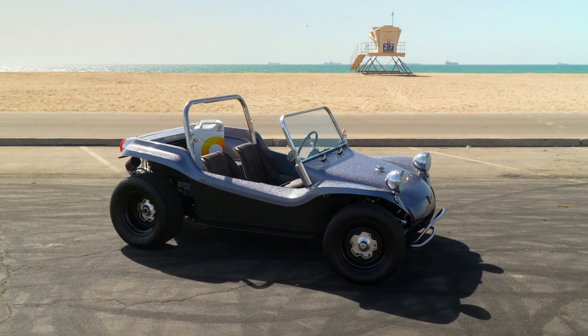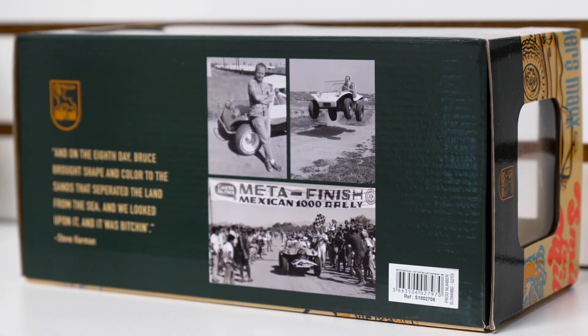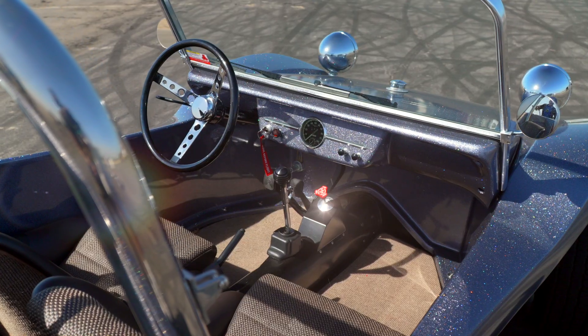One of the great things about Myers Manx is it's the California car brand. This is a car that was created by an artist, a boat builder, and kind of a free spirit after he served in the Navy in the Second World War. He designed it to explore the terrain that he loved around Newport Beach, around Laguna.